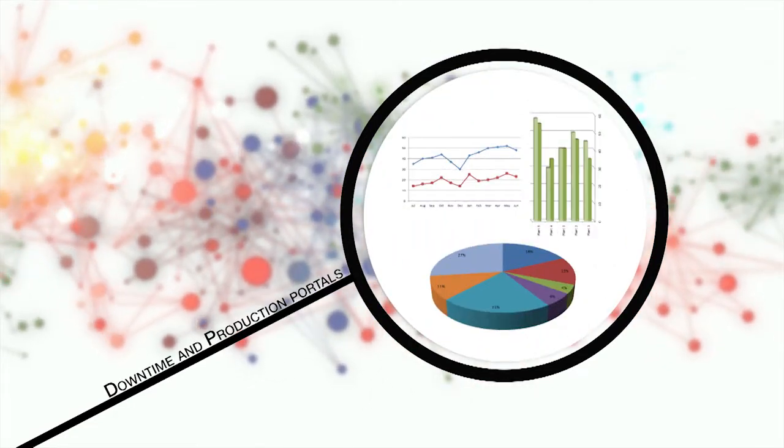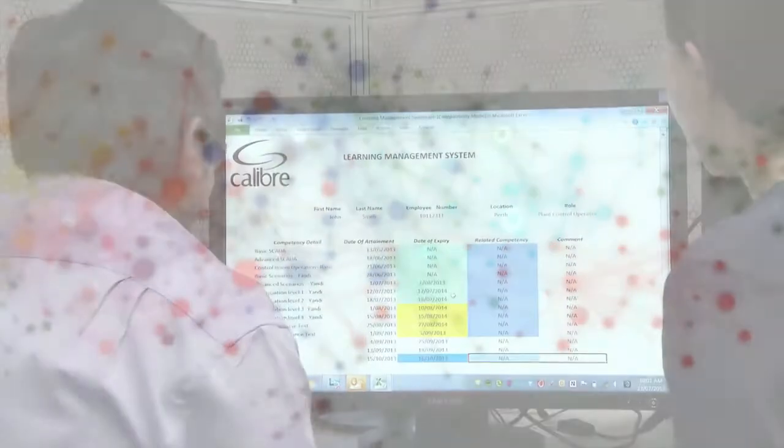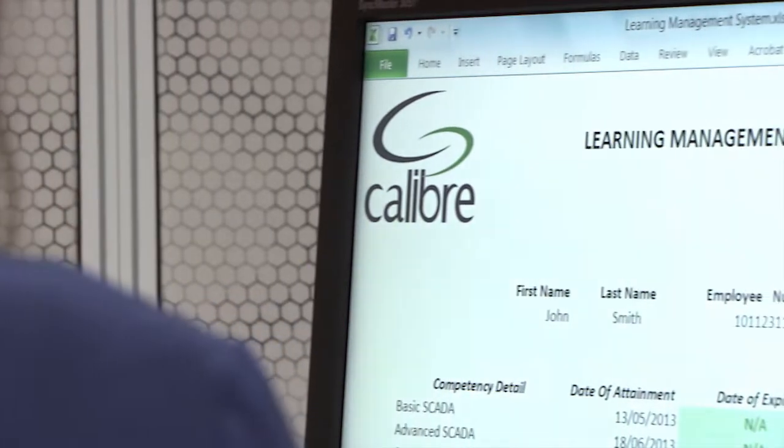Optionally, it can incorporate other operational systems, such as downtime and production portals. SPOT works with most leading brand PLC and SCADA packages, and can integrate into your learning management systems.